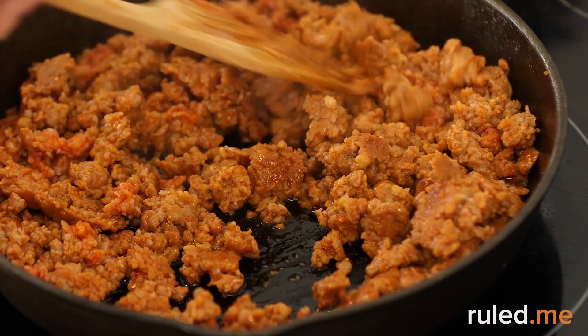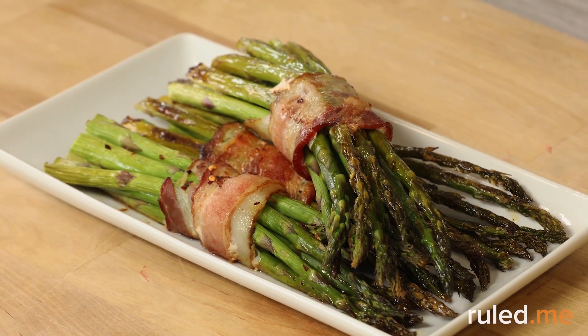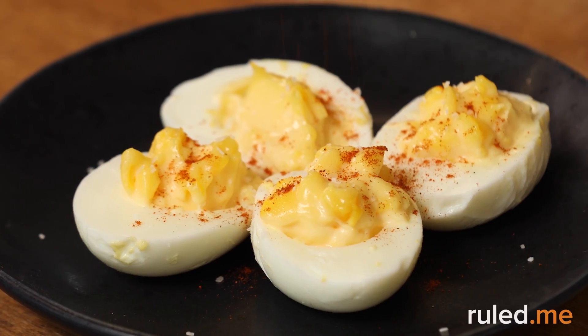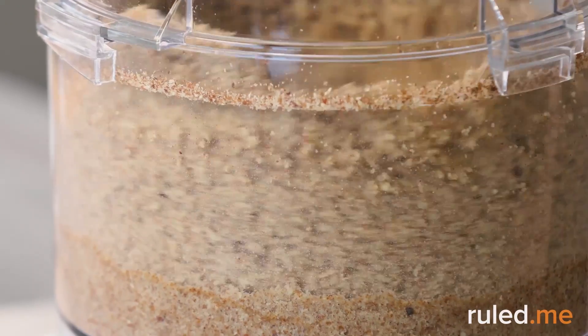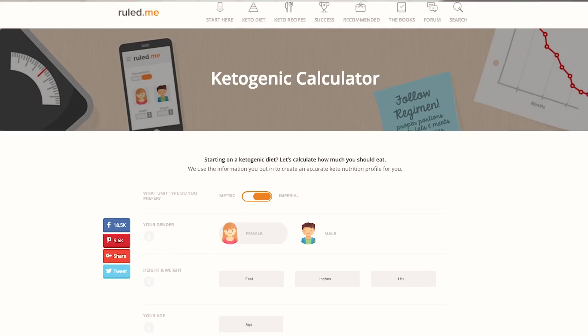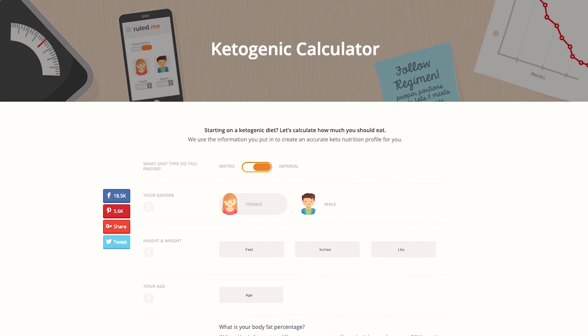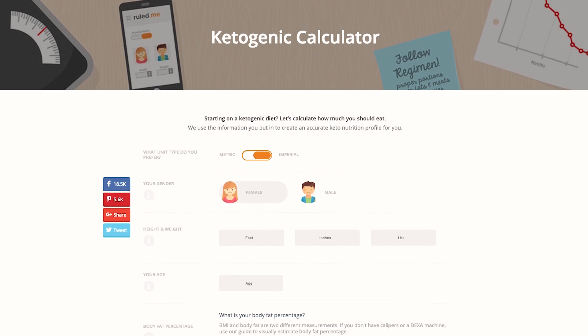We encourage you to snack mindfully. Just because all of these snacks are low-carb doesn't mean you can eat an unlimited amount of them. And while homemade snacks are a better choice than highly processed snack foods, overeating them can slow down or stop the weight loss progress you've been working so hard for. Use our keto calculator to keep track of your snacking decisions. That way, you can avoid the potential downsides of snacking. Ruled Me has plenty more information and recipes about every meal of the day, including snack time, to help you make your keto diet work in a long-term, sustainable way.